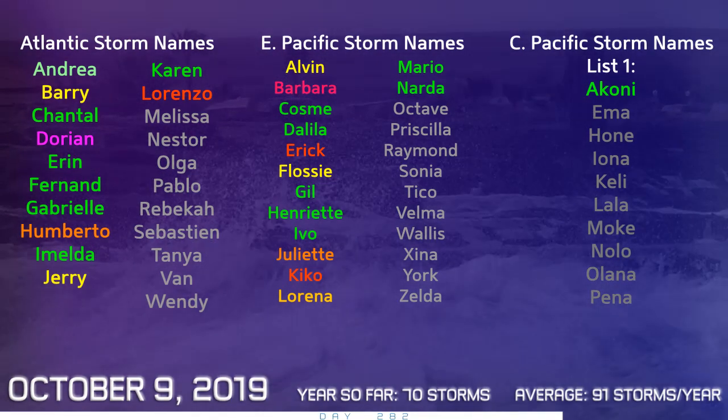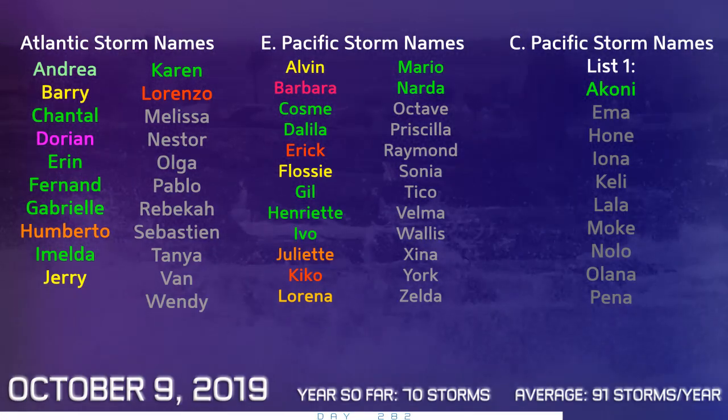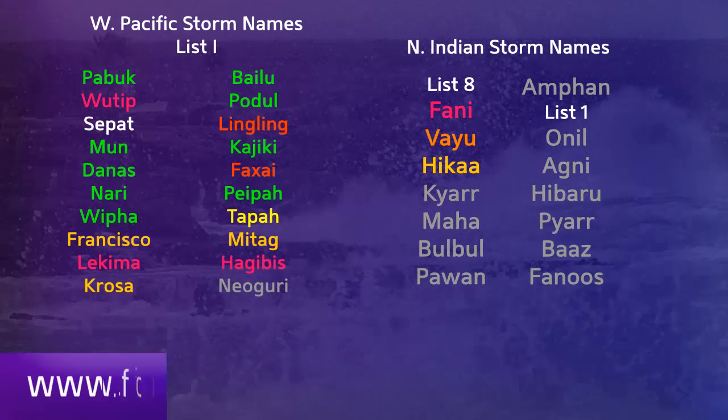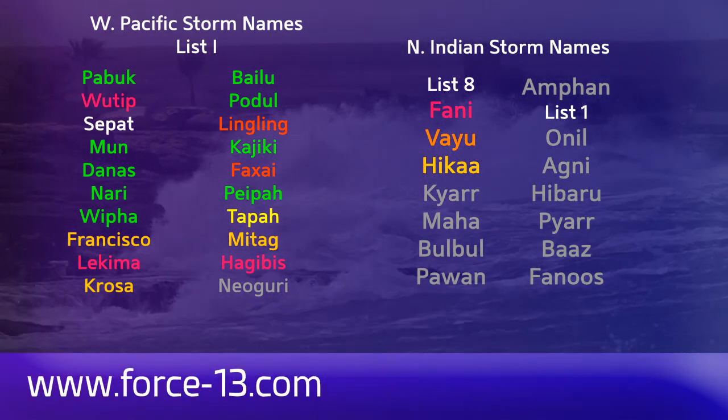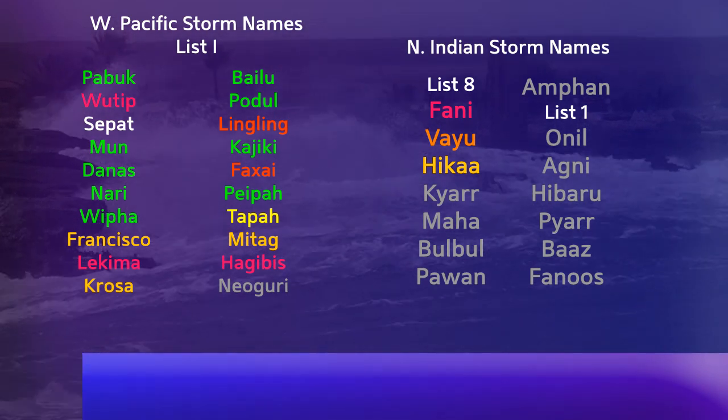These are the names on the naming list. The next name in the Atlantic is Melissa. In the Eastern Pacific, it's Octave. In the central Pacific, we're looking out for Ima. In the Western Pacific, the next name on the list is Neoguri. In the North Indian Ocean, on list 8, we're looking out for Kiar.